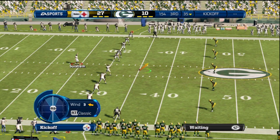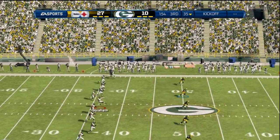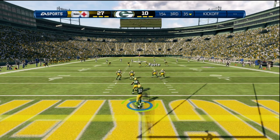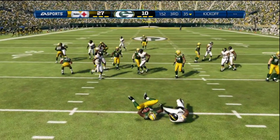The Packers are back deep, ready to return — they pounce on him there.